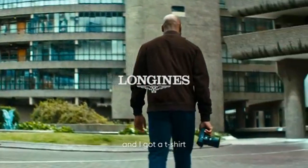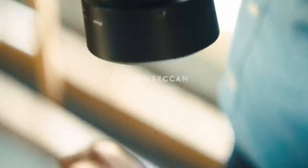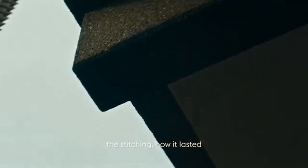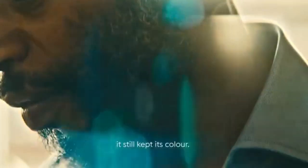I remember when I was a kid and I got a t-shirt — it wasn't so much about the brand, but about the quality of material, the stitching, how it lasted, how many different wash cycles it probably went through and yet it still kept its shape, it kept its colour.